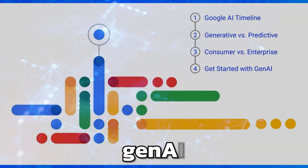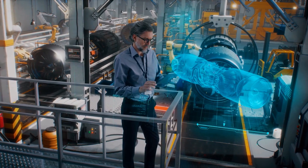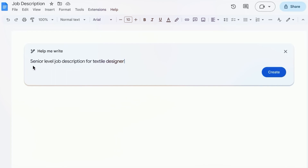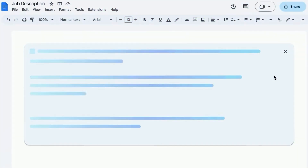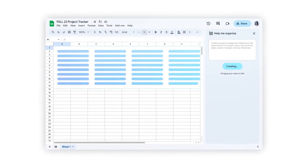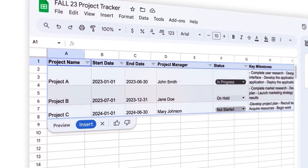Duet AI leverages generative AI technology to provide users with intelligent support across a variety of workspace tools. For instance, it can autonomously compose draft documents in Google Docs based on user prompts, craft email responses in Gmail with remarkable accuracy, and efficiently organize data in Google Sheets, the company's spreadsheet application.